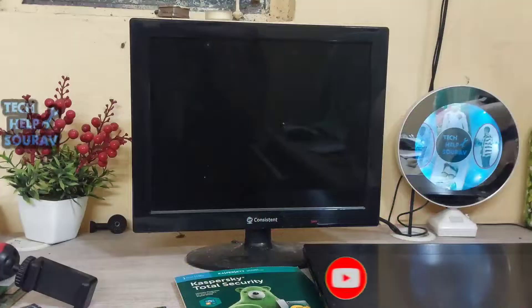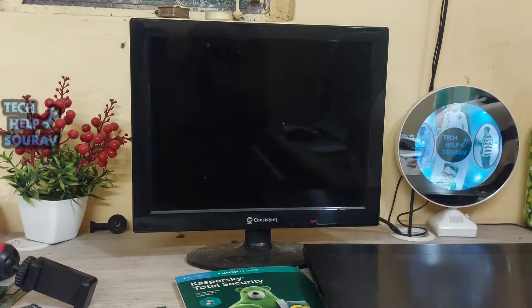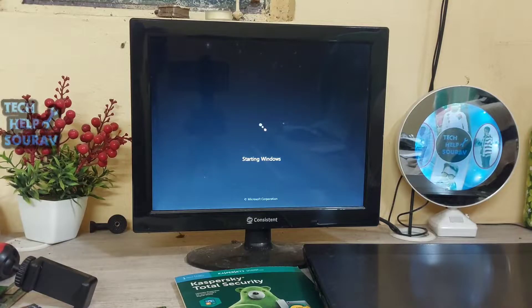After the computer is turned on, it should start without any problem. See for yourself — the issue of the Windows stuck on starting logo has been fixed.